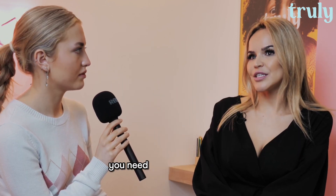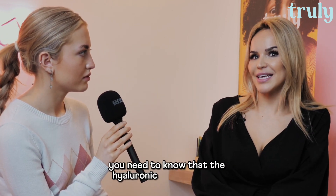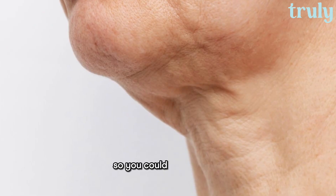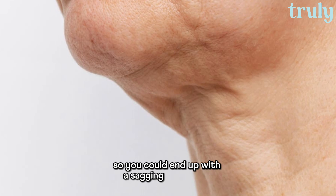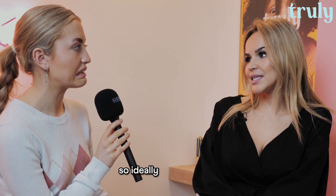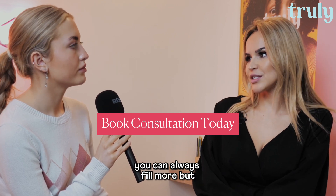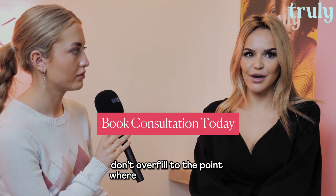The only thing is, the hyaluronic acid naturally in the skin can also be dissolved. So you could end up with a sagging of the skin. Ideally, don't overfill — that's the key. You can always fill more, but don't overfill to the point where you have to dissolve.